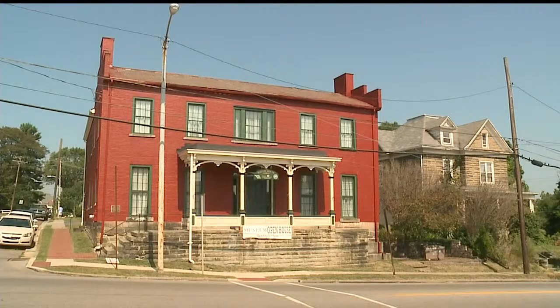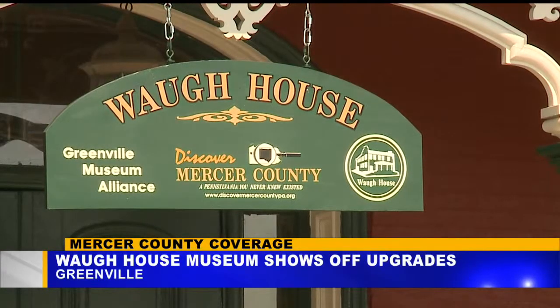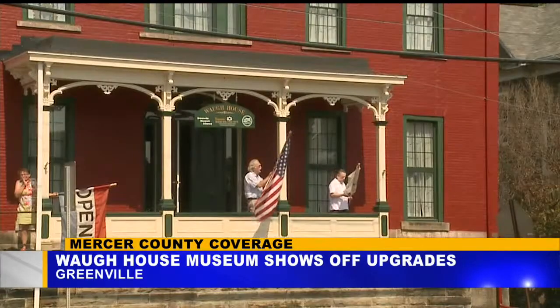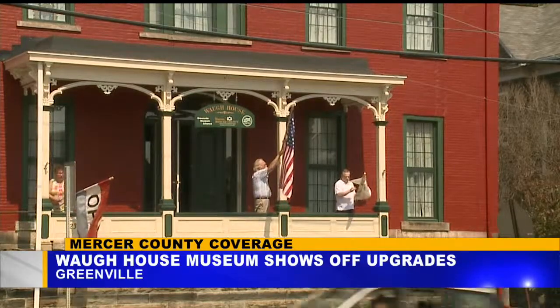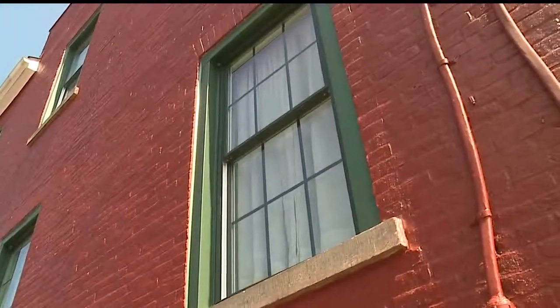Covering Mercer County, it's one of the oldest houses in western Pennsylvania, but now it has a new, refreshed look. The Wah House Museum opened its doors to the people of Greenville to show off their upgrades. Members of the Greenville Area Historical Society were on hand to guide tours and to celebrate the museum's new windows and paint job.